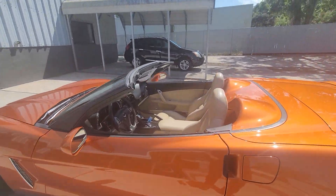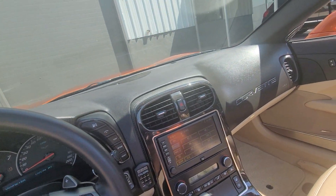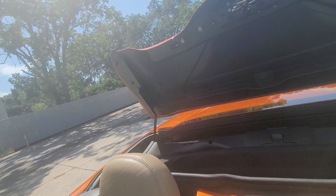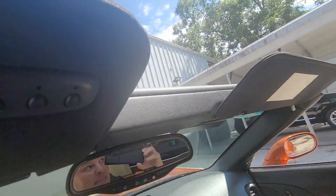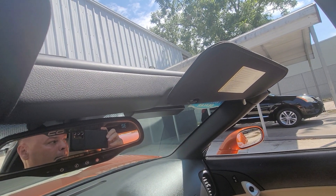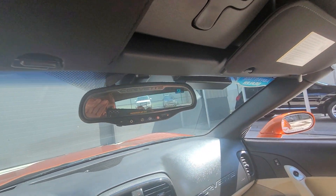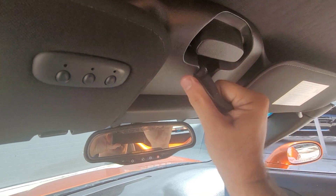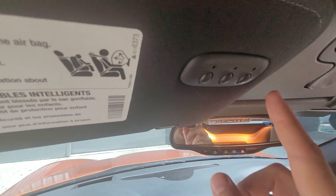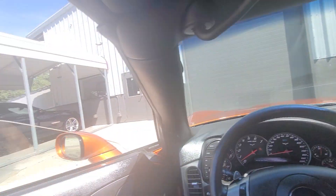Just absolutely stunning. Let me put the top back up so you can see how it goes up. Opening it up, the back opens up, the top comes up, and then this comes forward. All you do is just take this and turn it and lock it — that's it, it's done. You also have a garage door opener with HomeLink, which is really nice. Windows go up on both sides.